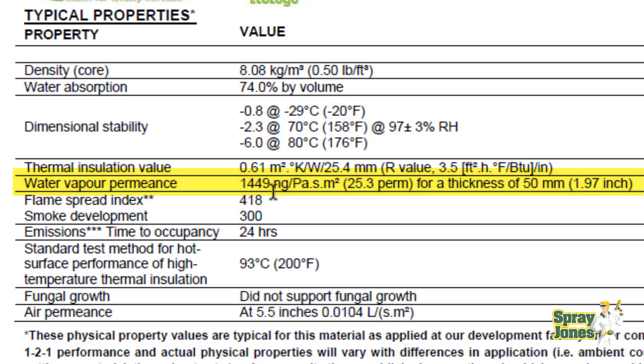Likewise, look at the water vapor permeance: 1,449 nanograms. In Canada, to be a vapor barrier you need to be 60 nanograms — this is 1,449, or 25 perms. One perm or less is a vapor barrier, so this is 25 times over what a vapor barrier needs to be. This is measured at a thickness of 2 inches — 50 millimeters — of open cell foam with no skins, shaved on top and bottom so the cell structure is fully open, representing maximum permeability for testing.